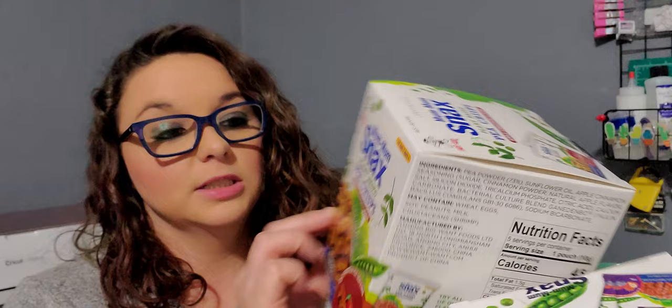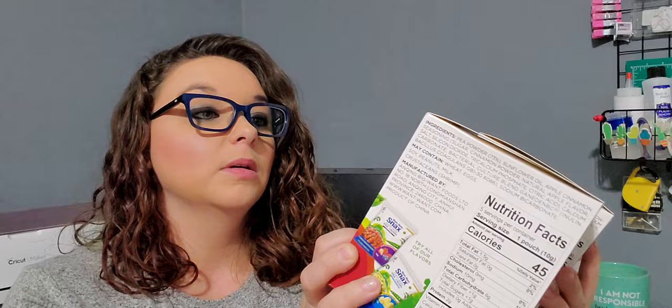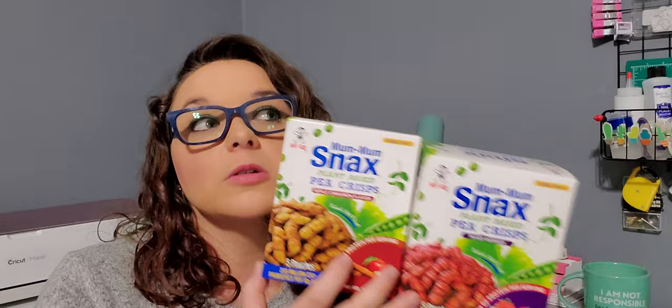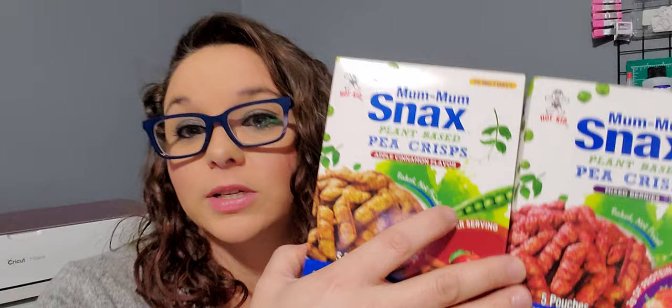Next were wish list items — the Mum Mum Snacks, plant-based pea crisps. This one is mixed berries and this one is apple cinnamon. You get five pouches in each box and they're for ages two years and up. At Walmart or Kroger these cost like eight bucks. So for a dollar I was so excited I finally found these, because I know Kenny Ray will tear them up.